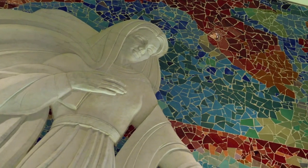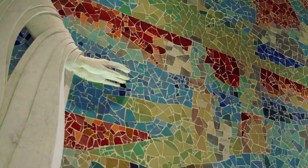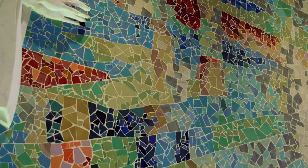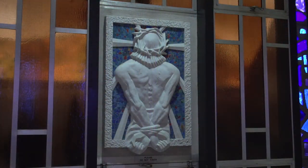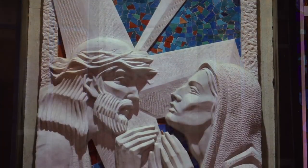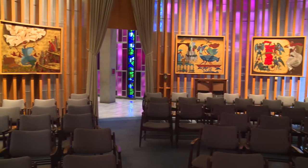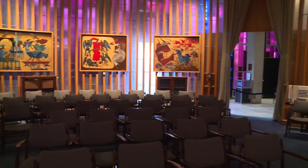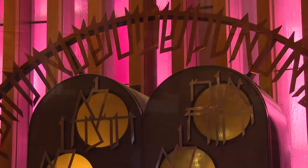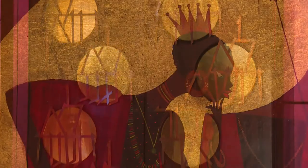The cadet chapel is an icon for religious freedom for cadets of all faith groups. Here at the cadet chapel, we have six different chapels where we can have six different services going on at the exact same time, and that's a very special thing in the world we live in today. The synagogue as you walk in today is exactly what it was in 1963 when we opened. It accommodates religious needs for our Jewish cadets, and we do have a rabbi assigned here. Their service is every Friday evening, and it's a beautiful synagogue.